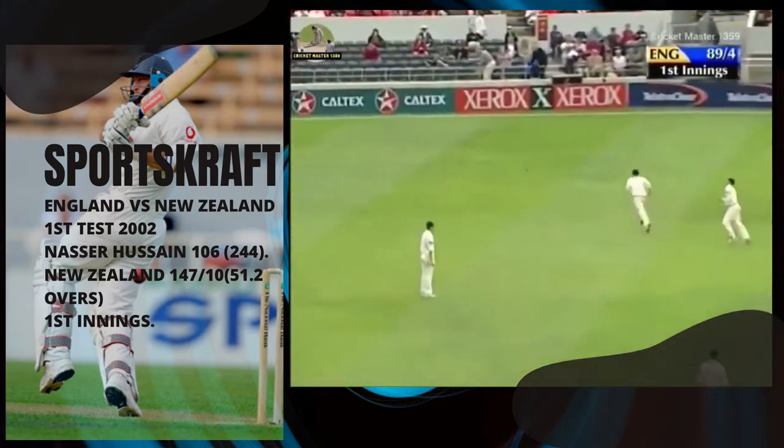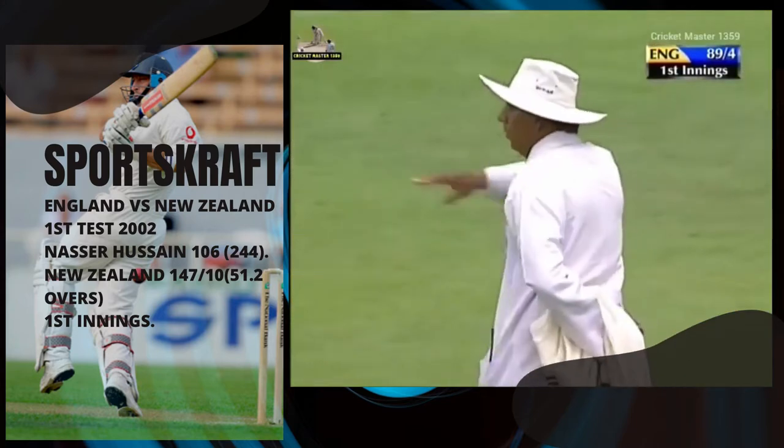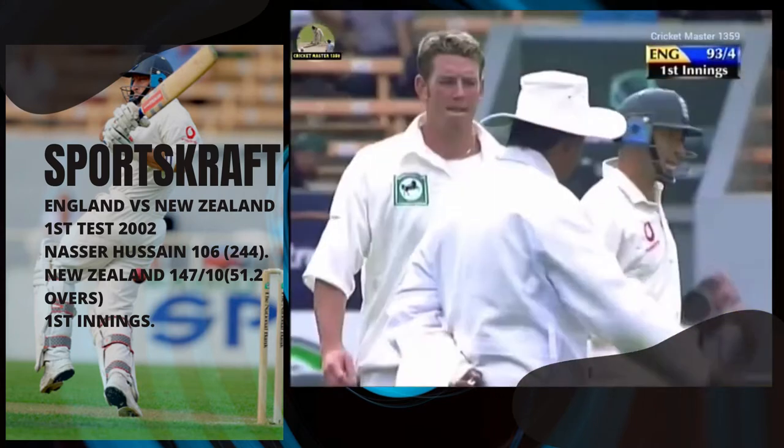Straight away, Hussain aggressive and picks up a boundary. He does look a good player when he is looking to score.